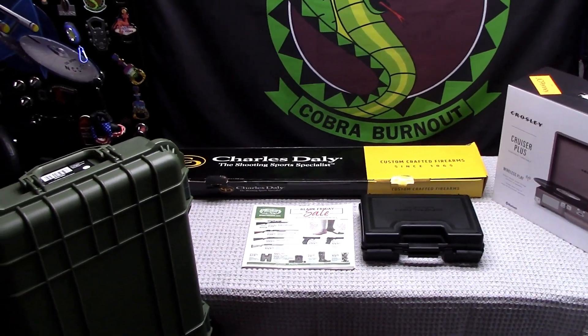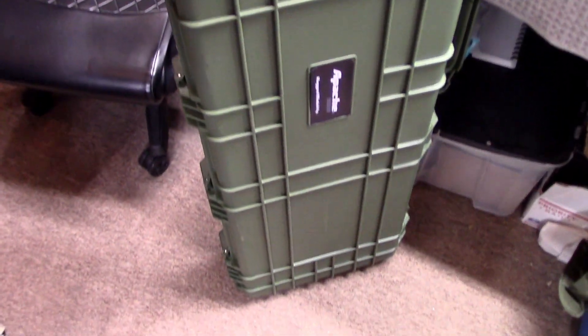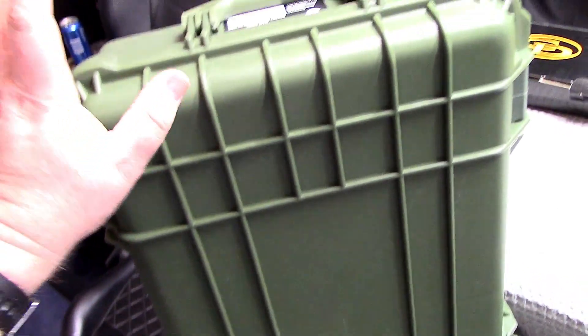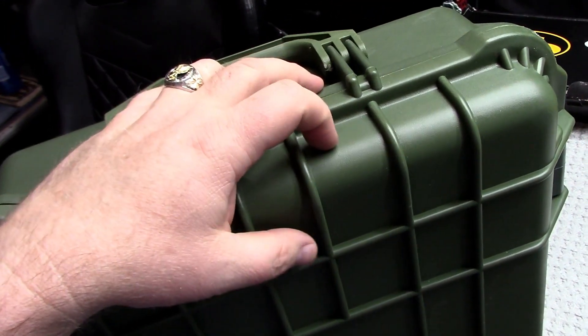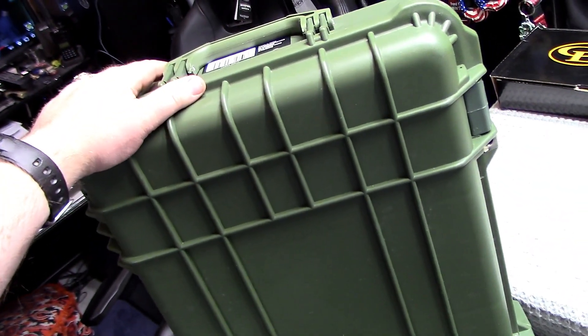I picked up another one of these Apache rifle cases — these things are nice, kind of a Pelican rival from Harbor Freight, $119. I'll do a separate video on this; I've done one before. I got a black one last year. This year they had green, so I grabbed that because they didn't have the tan one I was looking for, but these are good cases.